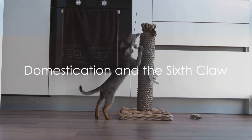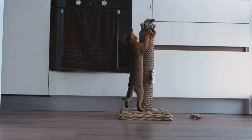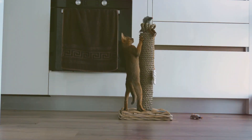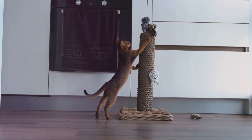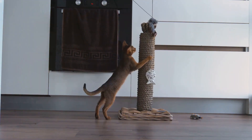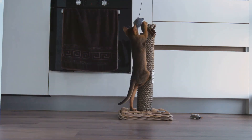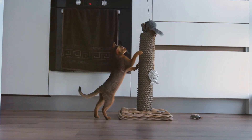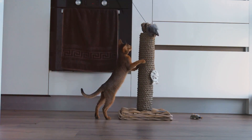From wild predators to our beloved house pets, how does the sixth claw fit into domestication? Despite being domesticated, cats still retain their sixth claw. Why would a creature that has swapped the wild for our cozy homes still need an extra claw? The answer lies in the very essence of what makes a cat a cat. Domestication hasn't erased cats' instincts — their predatory nature, agility, and territorial behavior are all still very much alive. And the sixth claw? It's a part of this package.